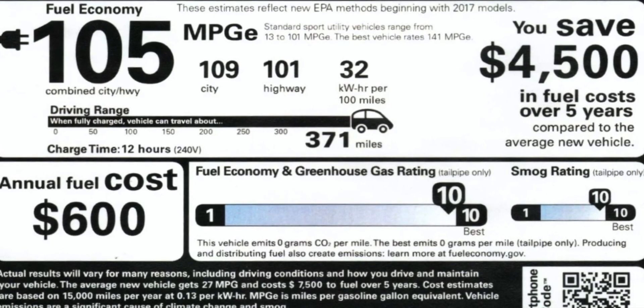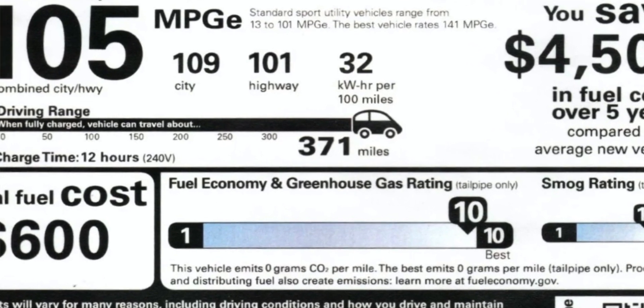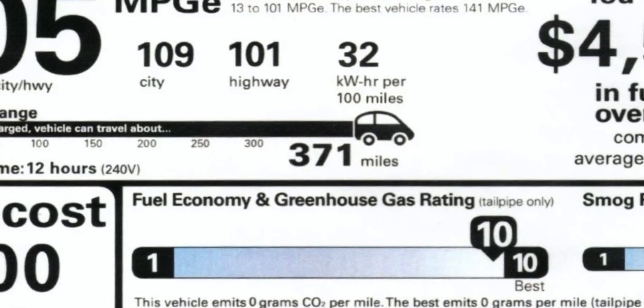With this newer update that's coming out, apparently all these models should be getting it — the range will increase to 371 miles, which is about a 20-mile increase. I don't think there was something special that occurred with the Model X just recently; I think this was a gradual improvement that Tesla has done.